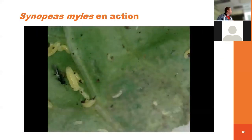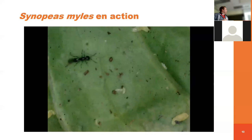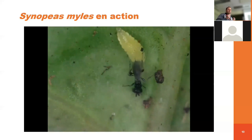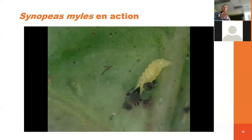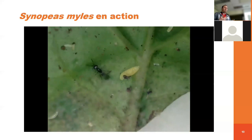Si on regarde une petite vidéo, l'insecte va utiliser ses antennes pour aller chercher la larve. Il sent au travers de ses antennes. Quand il trouve la larve, il va vraiment utiliser ses pattes arrière pour aller mettre son ovipositeur — la petite pointe, la petite piqûre — à l'intérieur de la larve. On voit ici qu'il a vraiment bien pris la larve, l'ovipositeur est rentré à l'intérieur. Après la ponte, l'insecte va retirer son ovipositeur et va aller parasiter d'autres larves. Les œufs à l'intérieur vont se développer pour faire l'émergence d'un nouveau parasitoïde.